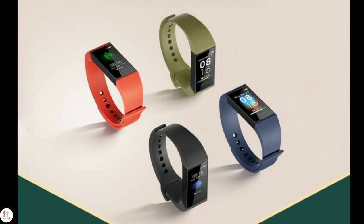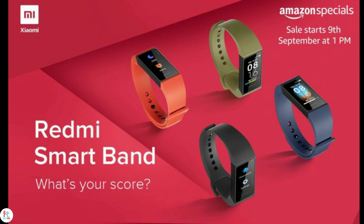Features include constant heart rate monitoring, sleep tracking, exercise tracking, 5 ATM waterproofing, and a 130mAh battery that promises 14 days of endurance. The band lacks NFC, but the international version of the Mi Band 4 does not have it either. The band is available in black, blue, red, and brown, and you can choose from 72 watch faces to customize the look.